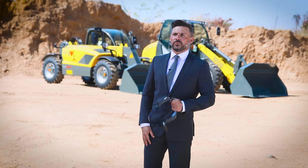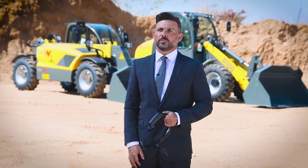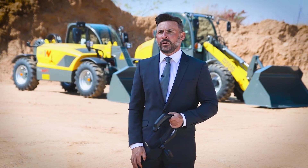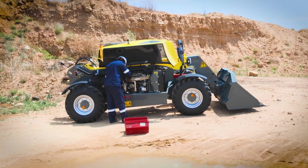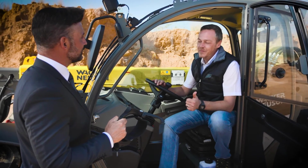With the introduction of the WACKERNEUSEN smart glasses, we were able to reduce machine downtimes in a very large country like South Africa. That has massively contributed to customer satisfaction.